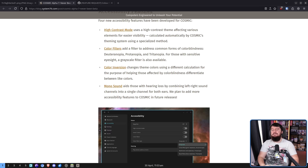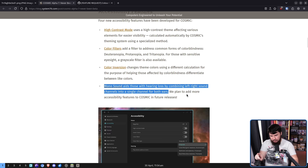Also, by incredibly popular demand, mono sound setting for those with hearing loss to combine left and right sound channels into a single channel for both ears. People constantly ask me how to do this, and I don't know how to set it up, so the fact there is just a little toggle for it — really, really nice.